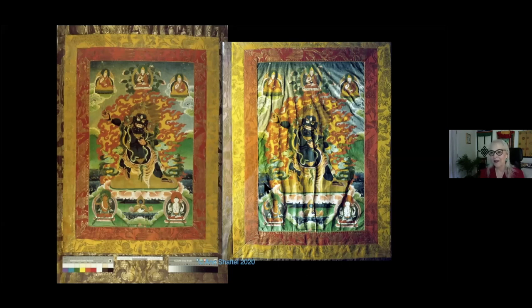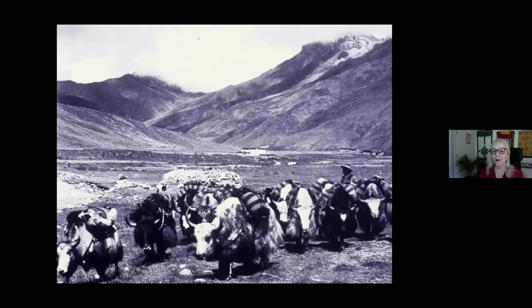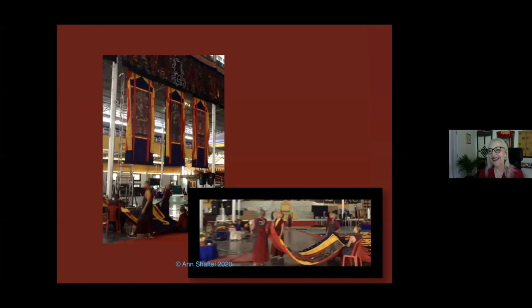Even if a Tanka were in perfect conditions, it would begin to deteriorate because it has what conservators used to call inherent vice. The Tanka form was developed because great teachers would travel through the mountains to give teachings. Everything had to be rolled up on yaks — the tents, the texts, the robes, the Tankas. Therefore, the Tanka form had to be rolled up to go on the yaks. And yet this still happens today.